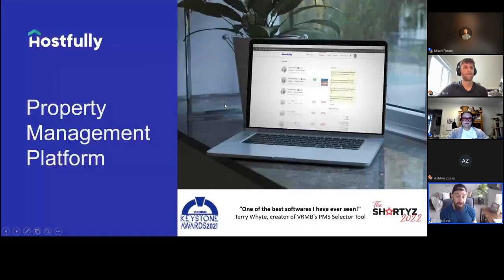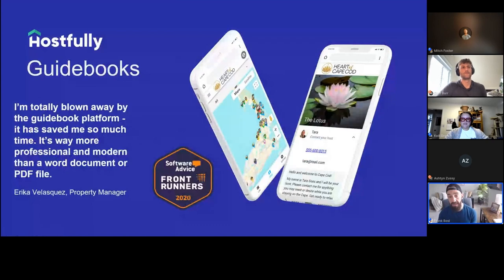We've been winning awards — we won the Matt Landau VRMB Keystone Awards for best vacation rental management software back-to-back, and then the Shorty's Award in 2022 as the best property management software. Evaluator Terry White said Hostfully is one of the best softwares, period, he's ever seen. Client Erica said the guidebook totally blew her away, saved her a ton of time, and makes you look more professional than a Word document or PDF. We offer free trials and one free guidebook to kick the tires — reach out to myself or Kelly for more information.